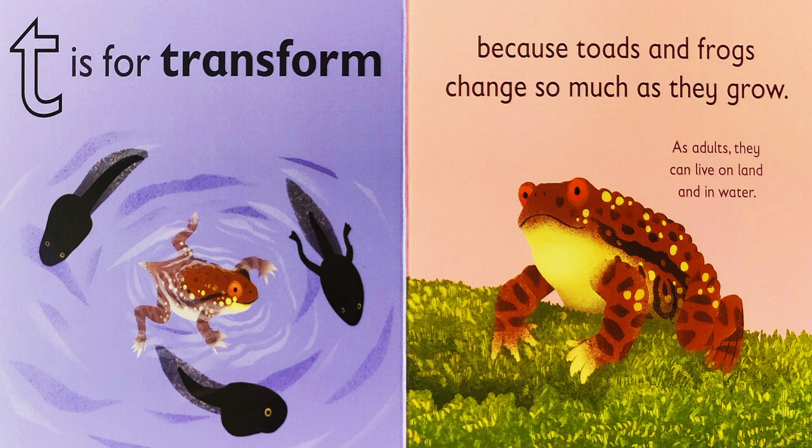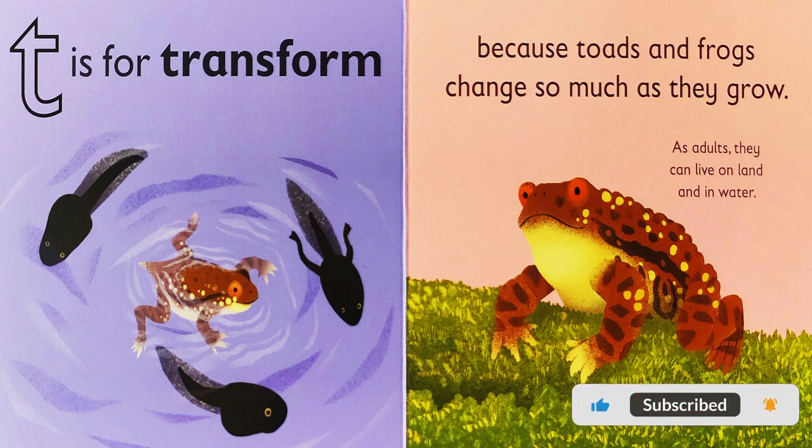Notice how the sound of the letter T changes when it stands next to the letter R. Together, the letters T and R make the TR sound, as in tr-tr-transform.